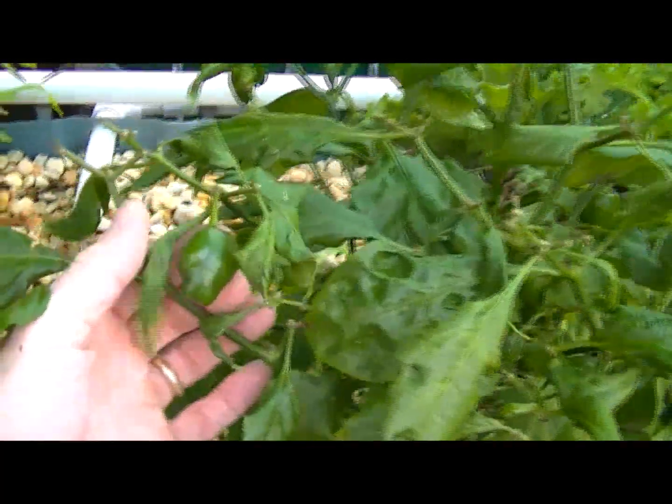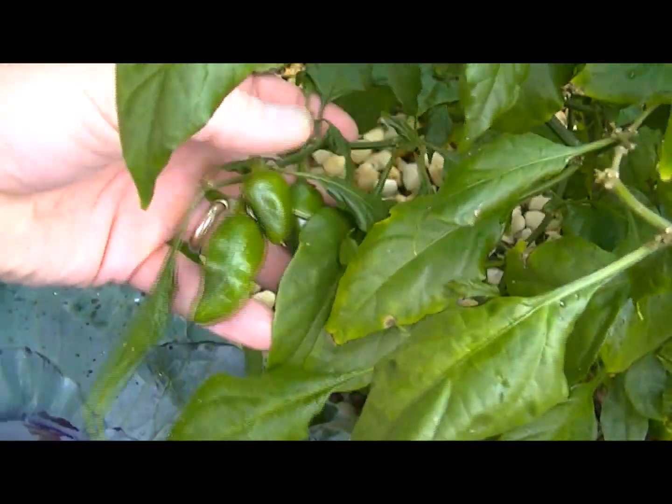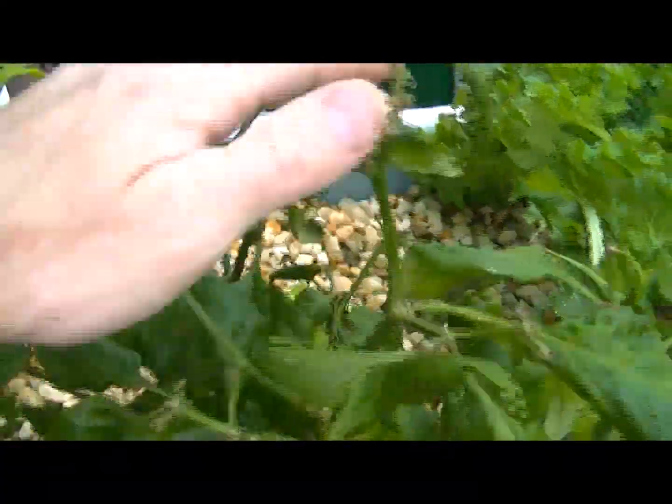My habanero peppers finally started growing some peppers. Look at that little guy right there and I've got a bunch of them down here. I'm looking forward to tasting these peppers. I've got a bunch of them, they're all popping up everywhere.